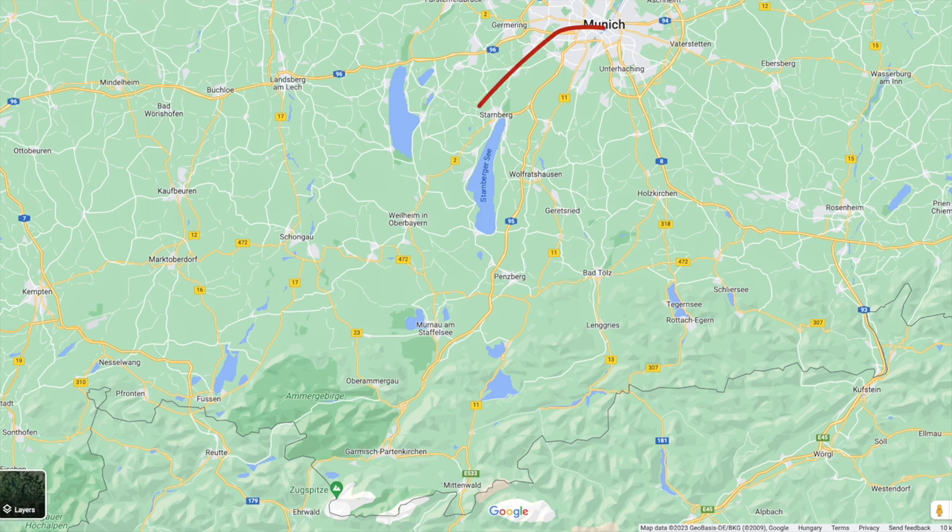According to Google Maps, Zugspitze is located 100 km away from Munich and it will take you around 3 hours to get there with public transportation.